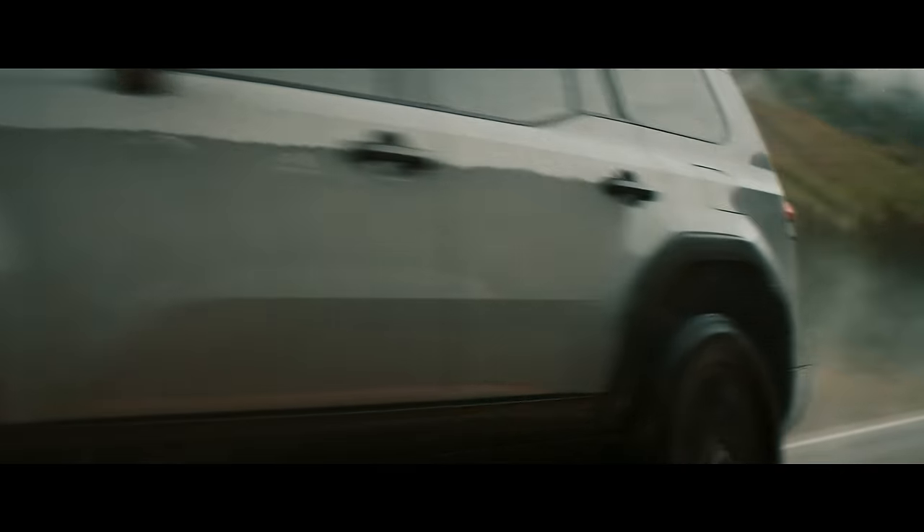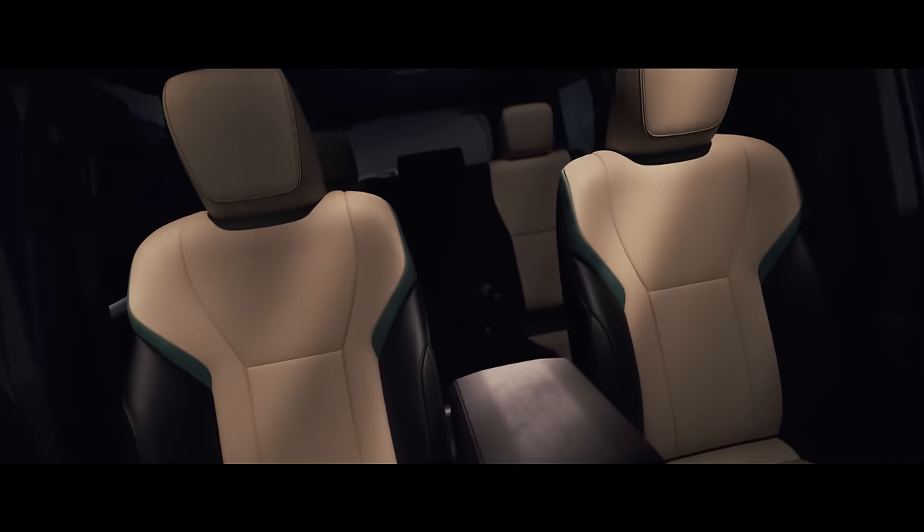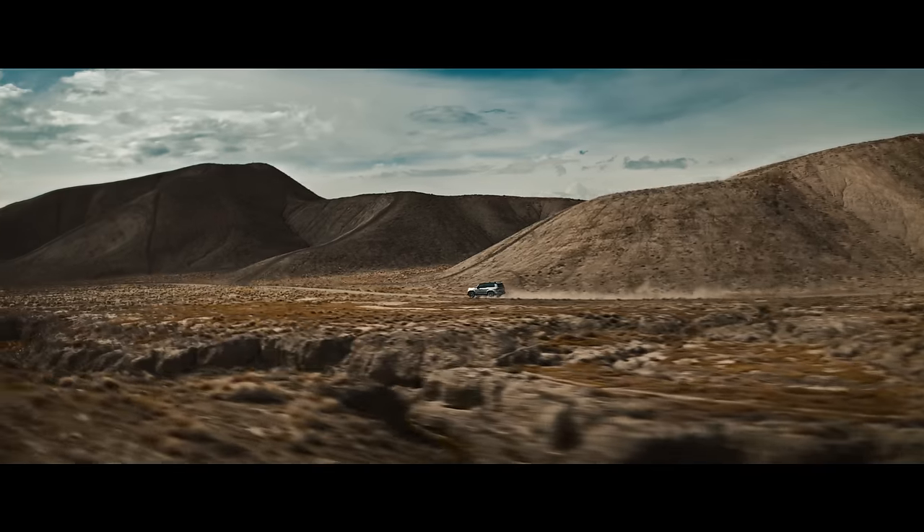Being comfortable in harsh environments is paramount to enjoying the driving experience. The seats, newly redesigned with a focus on enhancing comfort, contribute to the prevention of fatigue.